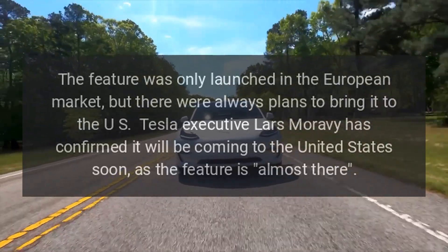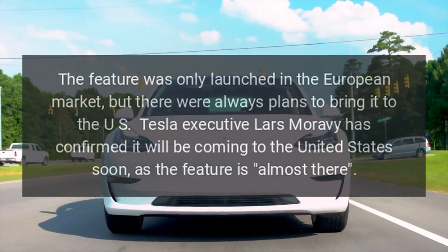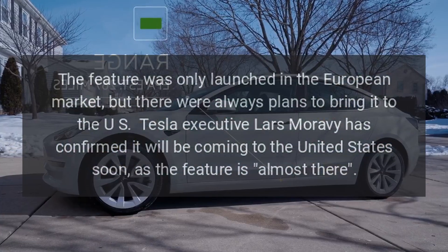The feature was only launched in the European market, but there were always plans to bring it to the U.S. Tesla executive Lars Moravi has confirmed it will be coming to the United States soon, as the feature is almost there.